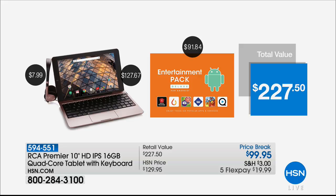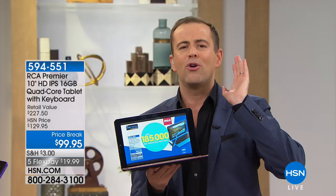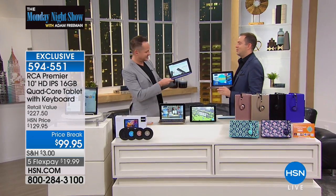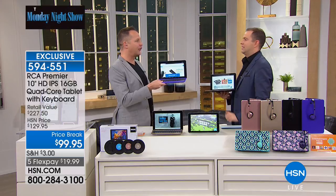We have a $227 value. Aaron Berger and I were teasing to this last night when we were on air, and the moment has finally arrived. We're going to talk about a tablet that could be for you, could be for the kids, could be a nice little upgrade if you have an older model — a model that's not particularly fast, not particularly good. This is under $100 for a tablet that is all singing, all dancing.